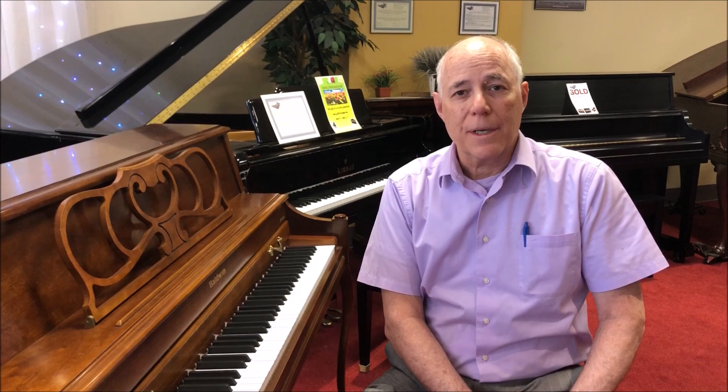So if you're interested in this piano, act quickly — I don't think it's going to last very long. Give me a call at 610-696-1812 extension 115 and ask for Tom. Or email me at tom@tailorsmusic.com. Thanks.